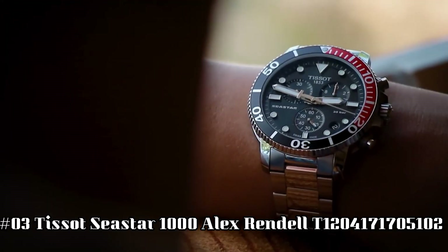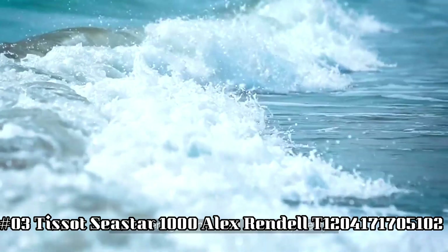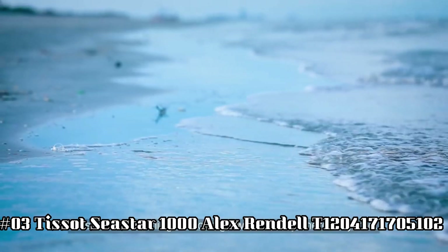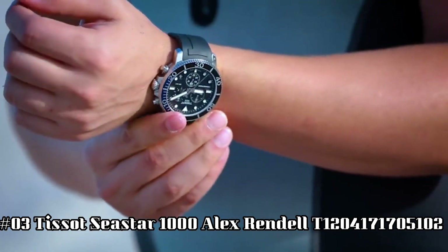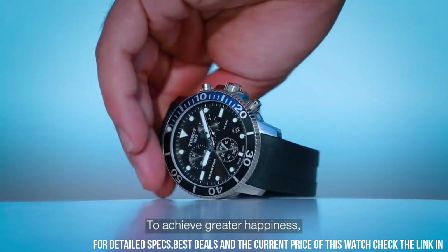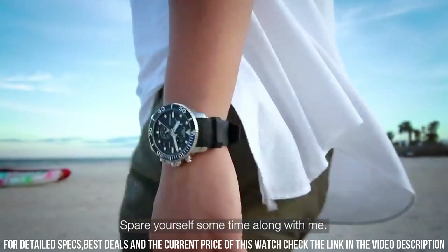Number 3. Tissot C-Star 1000 Alex Rendell, T120-417-1705-102. Love this mechanical hand-wound piece. Item shape: round. Dial window material type: sapphire crystal. Display type: analog.